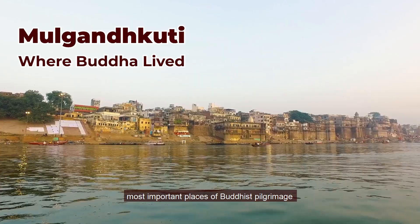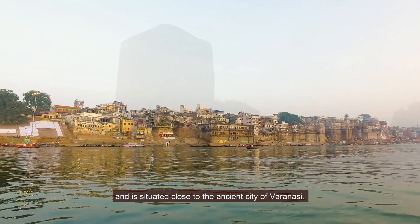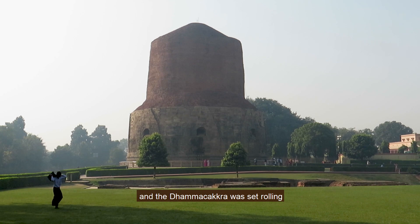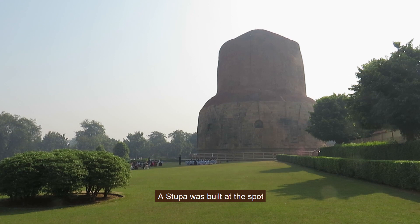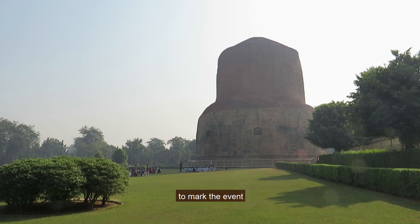Sarnath is one of the four most important places of Buddhist pilgrimage and is situated close to the ancient city of Varanasi. It was here that Buddha preached his first sermon and the Dharmachakra was set rolling through the preaching of the Dharmachakra Pravartana Sutta to the five ascetics. A stupa was built at the spot by King Ashoka during the 3rd century BC to mark the event.